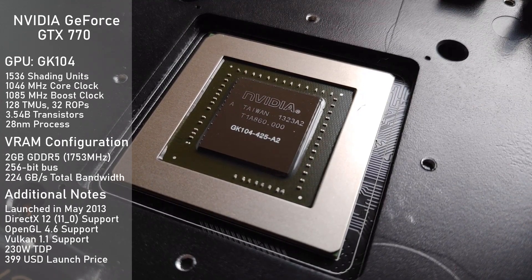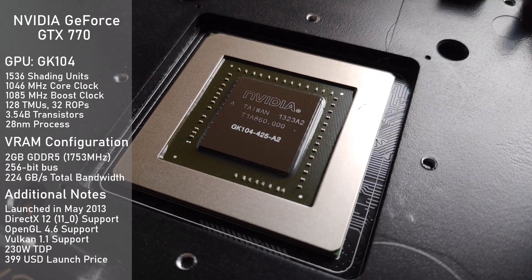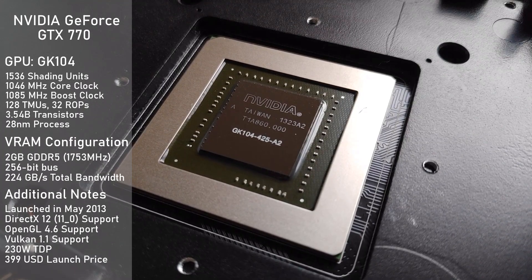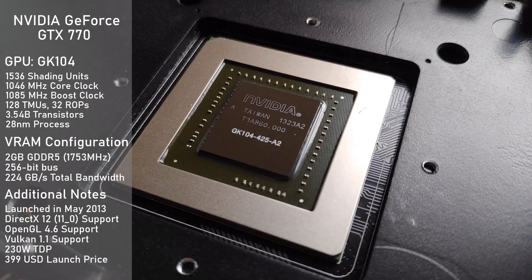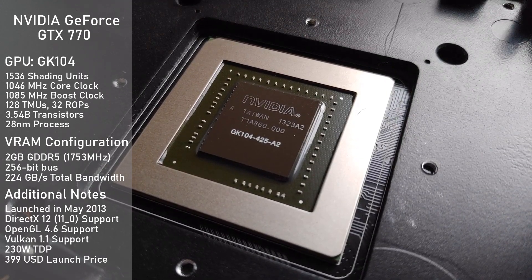Being a Kepler card, it supports up to DirectX 12, but only feature level 11-0, meaning compatibility with the newest games and applications is going to be a little spotty. The card also supports up to OpenGL 4.6 and Vulkan 1.1, so it's not entirely left in the dust when it comes to API support.